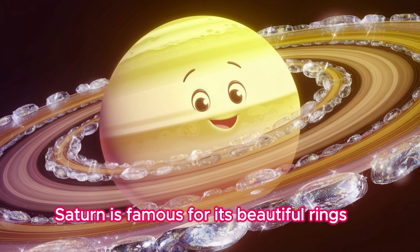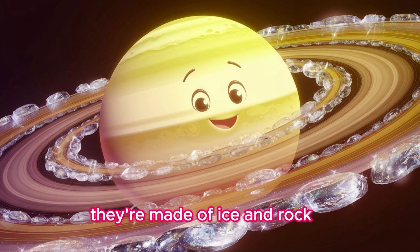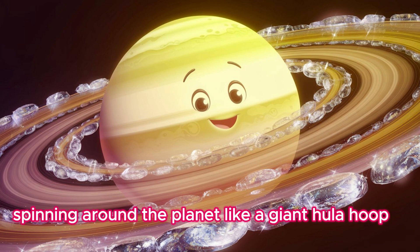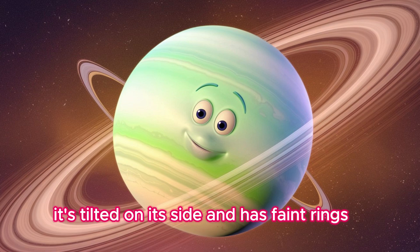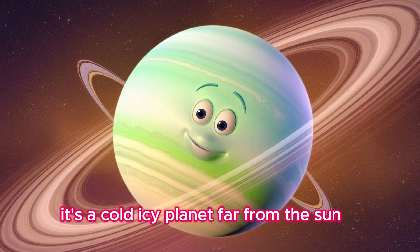Saturn is famous for its beautiful rings. They're made of ice and rock, spinning around the planet like a giant hula hoop. Now we're at chilly Uranus. It's tilted on its side and has faint rings. It's a cold, icy planet far from the sun.